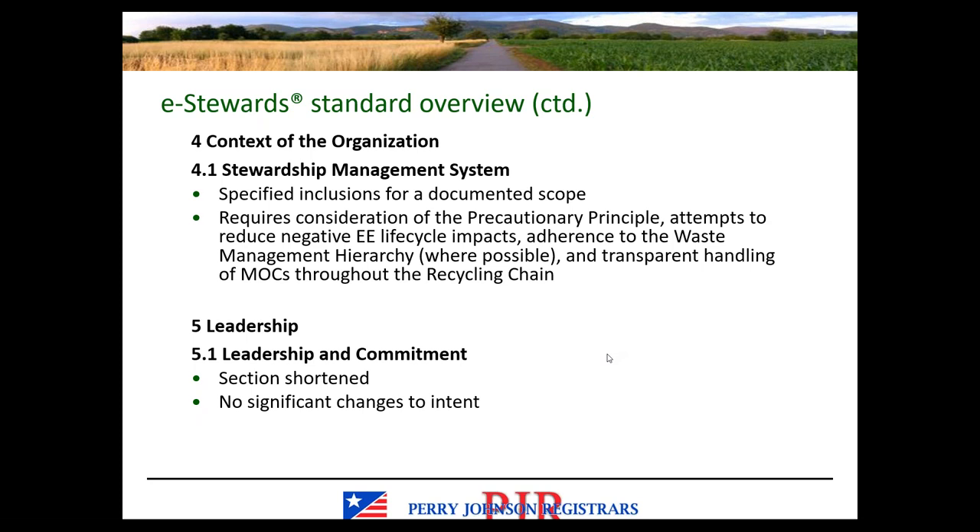Regarding clause 4.1, there are some specified inclusions for the documented scope. Make sure those are included in your documented scope. 4.1 also requires consideration of the precautionary principle, attempts to reduce negative electronic equipment lifecycle impacts, adherence to the waste management hierarchy where possible, and transparent handling of materials of concern throughout the recycling chain. These don't necessarily need to be listed in the documented scope — the keyword is consideration.